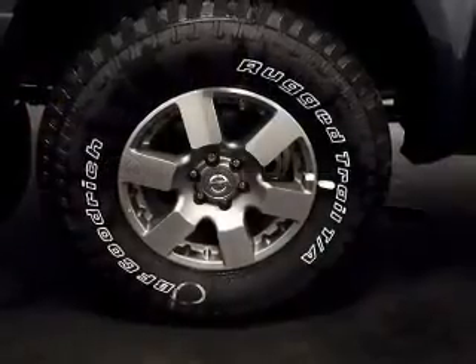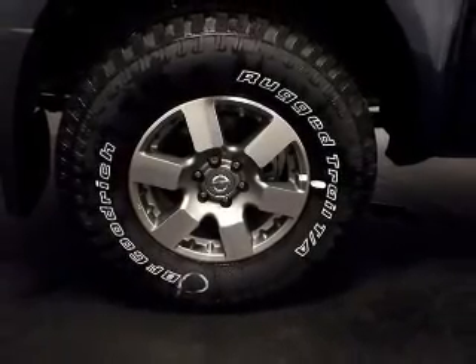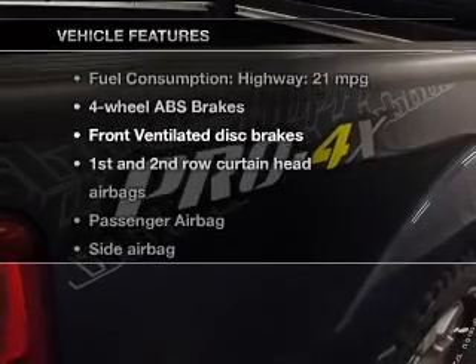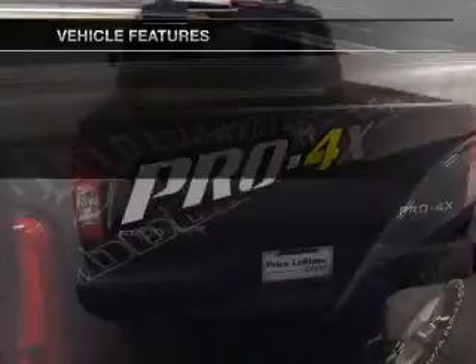You will appreciate the safety feature of anti-lock brakes. This car has separate passenger temperature controls. And with these notable features, you won't want to miss out on the opportunity to own this amazing ride.